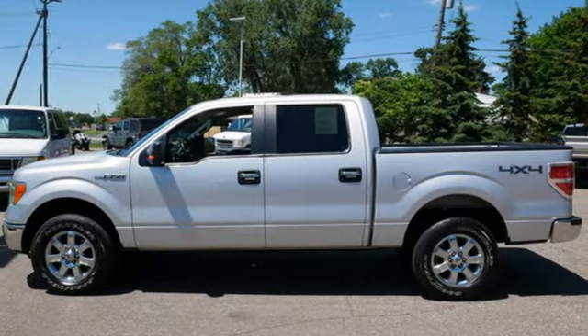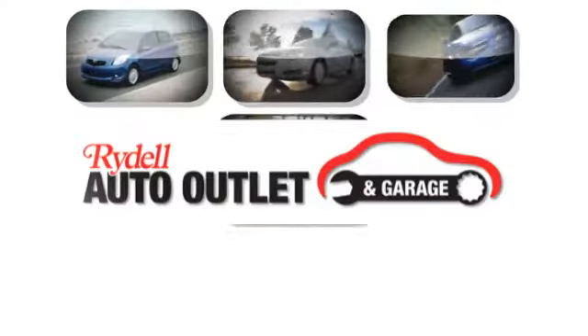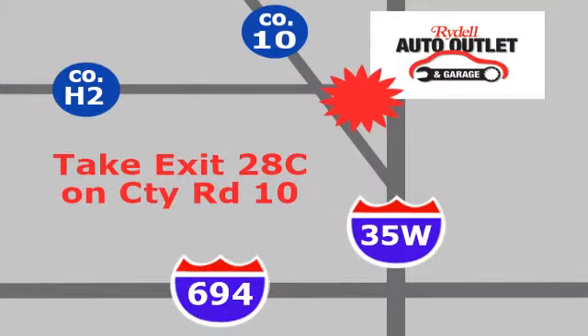You need to drive it to believe it. See it for yourself today. Your satisfaction is our goal.